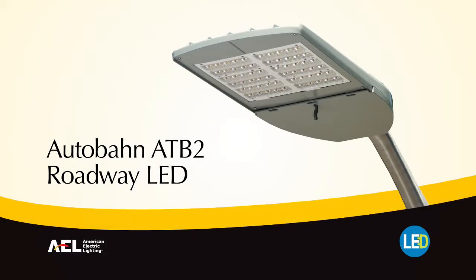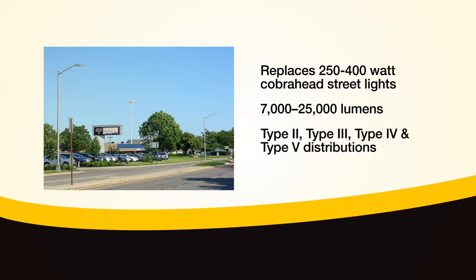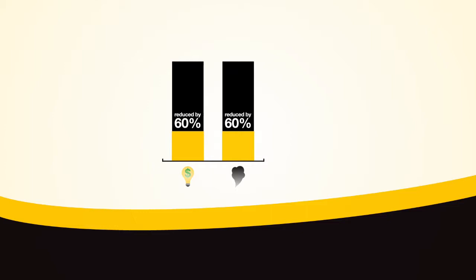Introducing the Autobahn ATB2 Roadway LED Luminaire from American Electric Lighting. The Autobahn ATB2 replaces 250 to 400 watt Cobra Head streetlights and provides an output of between 7,000 and 25,000 lumens in Type 2, Type 3, Type 4, and Type 5 distributions. Energy costs and associated CO2 emissions are reduced by 60% with the Autobahn series, making the Autobahn product line the sustainable roadway lighting solution.